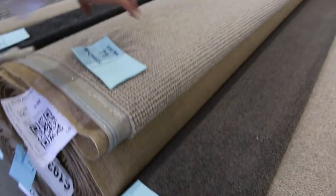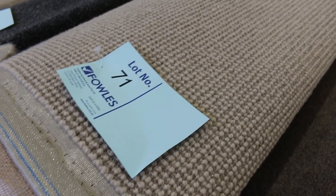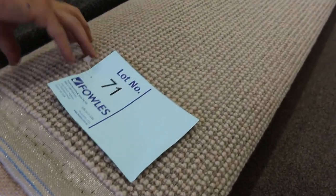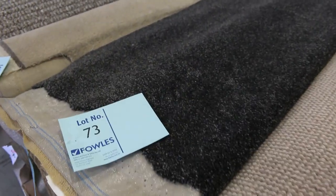Lot number 71 is a similar type of thing — a nice 100% wool textured loop pile, and there's more than one roll of that too. The key there: download the catalogue and that'll tell you exactly what it's called. Have a look for other rolls called with the same name and that'll tell you exactly how much we've got all up.